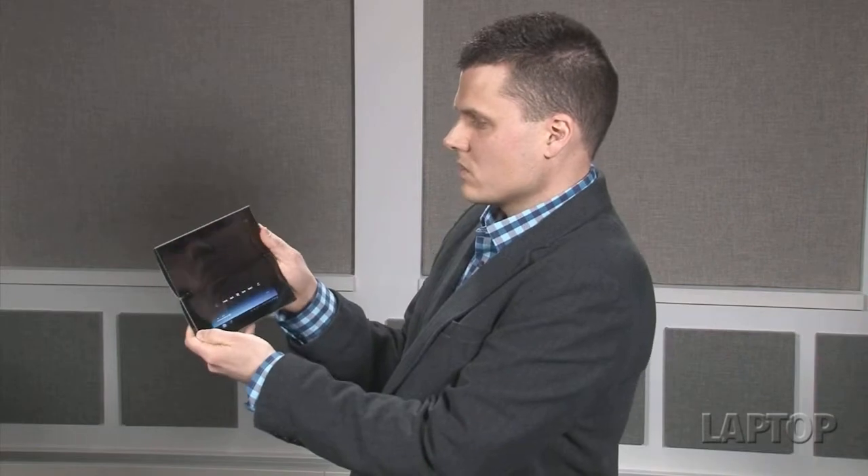Overall, the Sony Tablet P is a very intriguing device, but it doesn't take full advantage of both displays across all applications. The 4G speeds are sort of 4G — it's HSPA Plus, not AT&T's latest LTE. For $399, we'd expect a little bit more. We like the concept of the Sony Tablet P, but the execution is a little half-hearted.